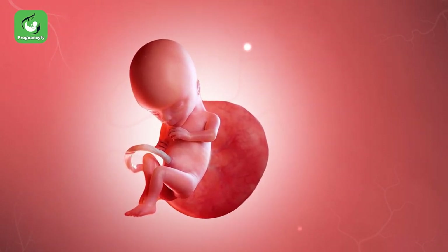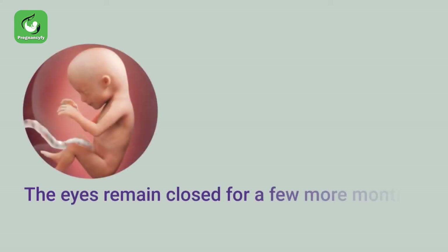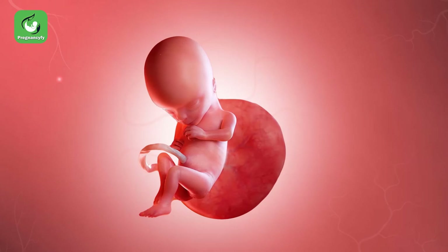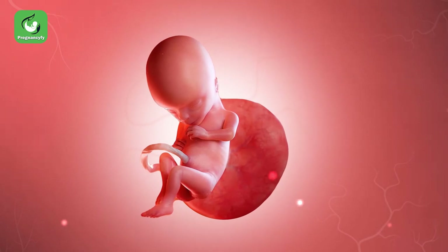The forehead bulge allows space for proper brain development. The eyes remain closed for a few more months, but as soon as they open, they will learn to blink.